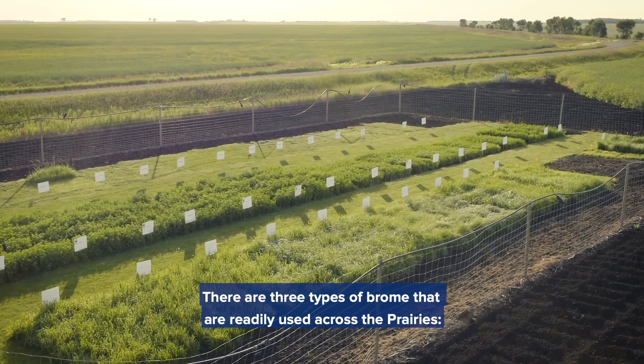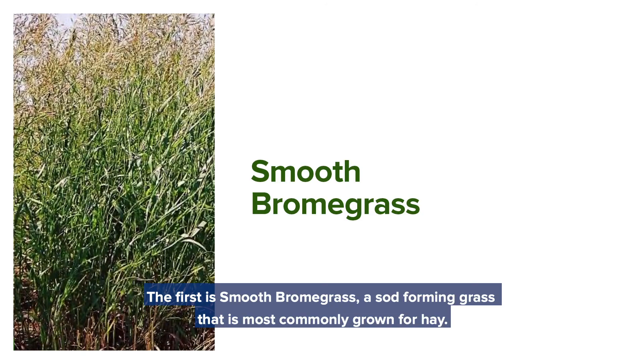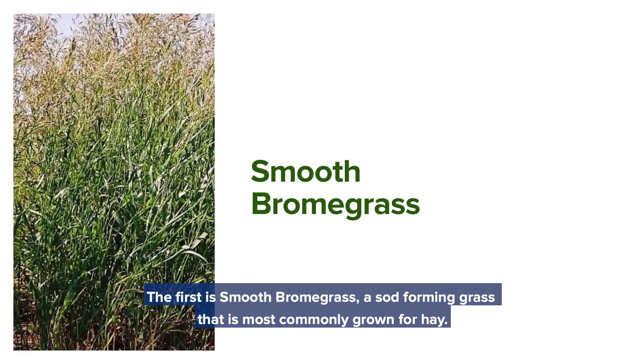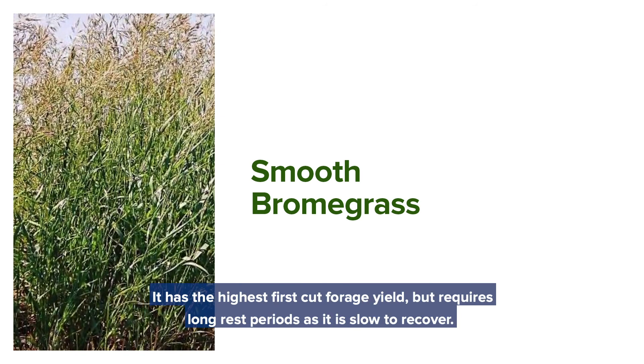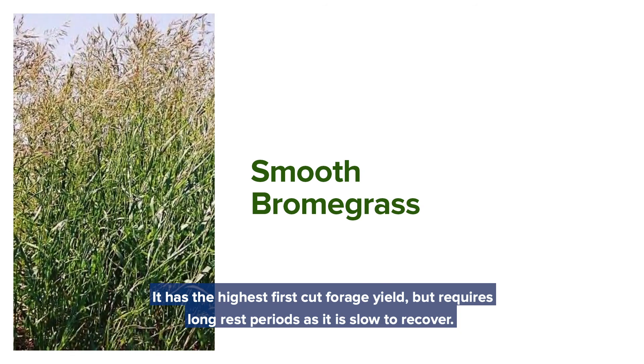There are three types of brome that are readily used across the prairies. The first one is smooth brome grass, a sod-forming grass that is most commonly grown for hay. It has the highest first-cut forage yield but requires long rest periods as it is slow to recover.